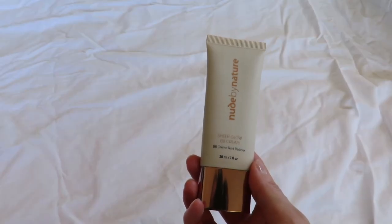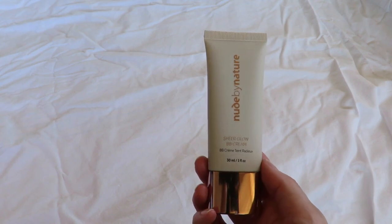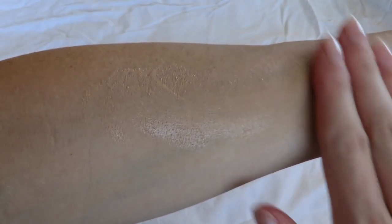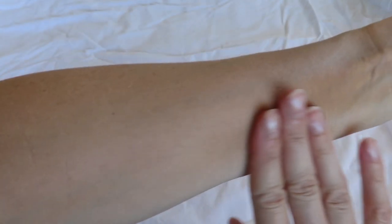Another BB cream that I love is the Nude by Nature Sheer Glow BB Cream, which has an SPF of around 8 to 10 naturally occurring from the ingredients. This is super sheer — you could use it as a primer to give you sun protection and an initial layer of product. It does even things out a little but it's not going to cover blemishes. It has a broader range of colors available and is probably better for people with drier skin or those going for a no-makeup look. It blends in beautifully and I really like it on my skin.